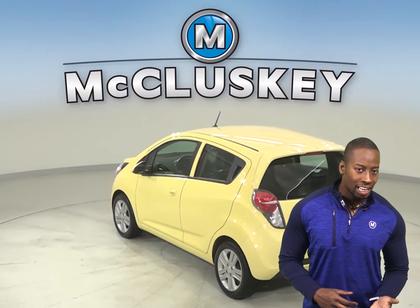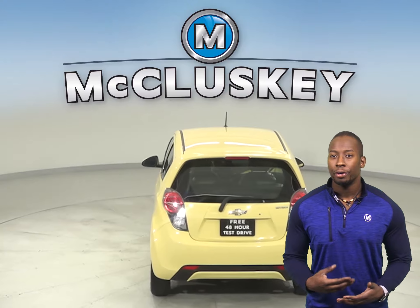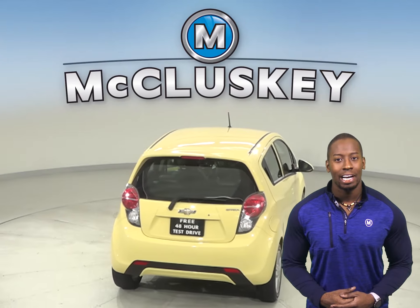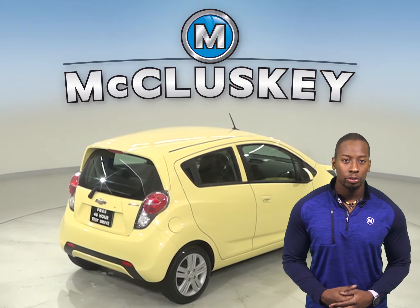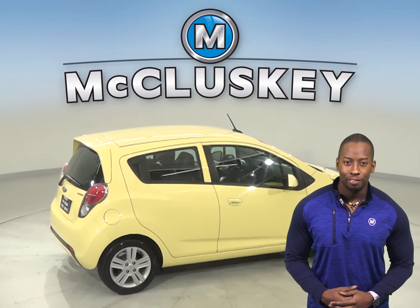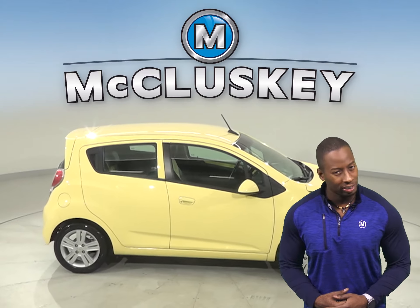This Spark also has an available OnStar system, so with an OnStar subscription you are having a secure safety option to your everyday commute. This vehicle also has steering wheel controls so you can focus more on the road than your vehicle. Traction control and ABS brakes are available as well for your safety.